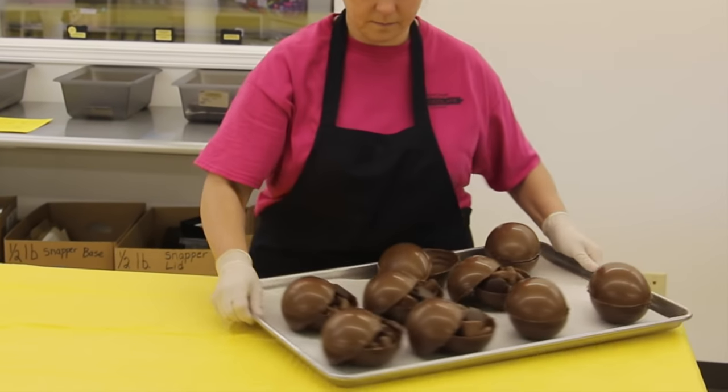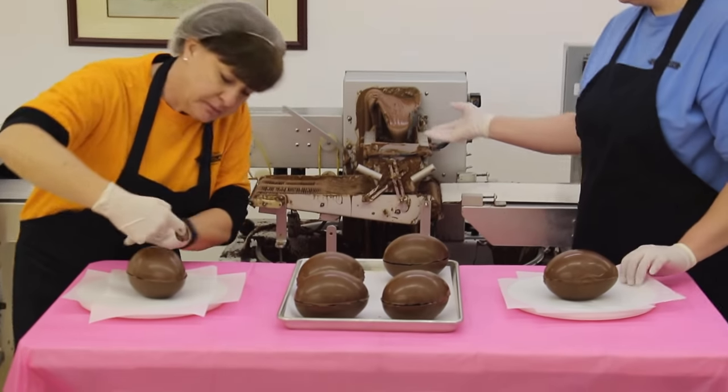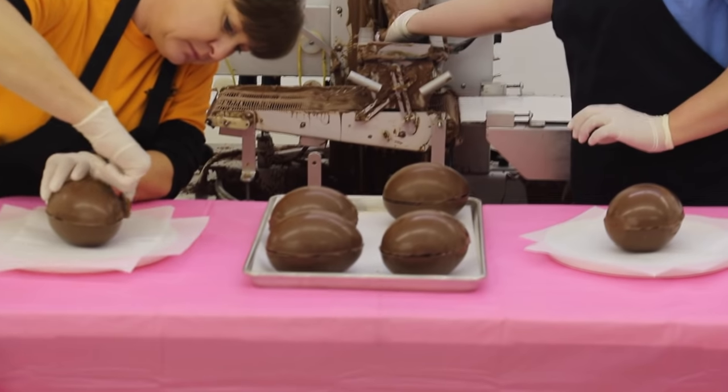The filled eggshells go back to Tina and Penny where they are sealed shut with more milk chocolate.